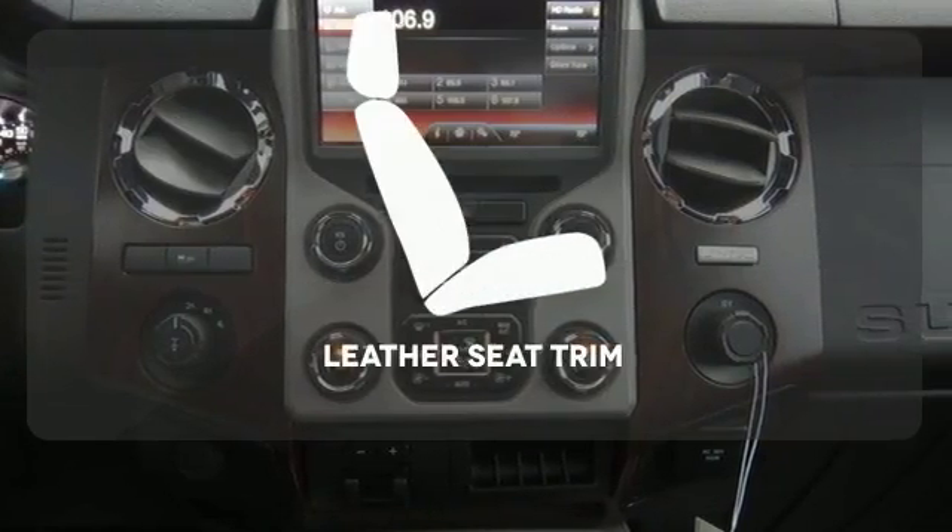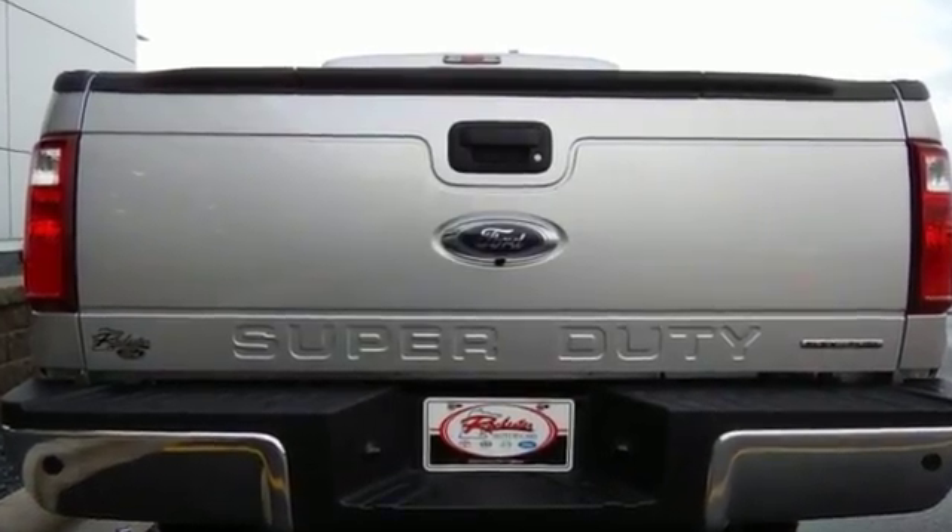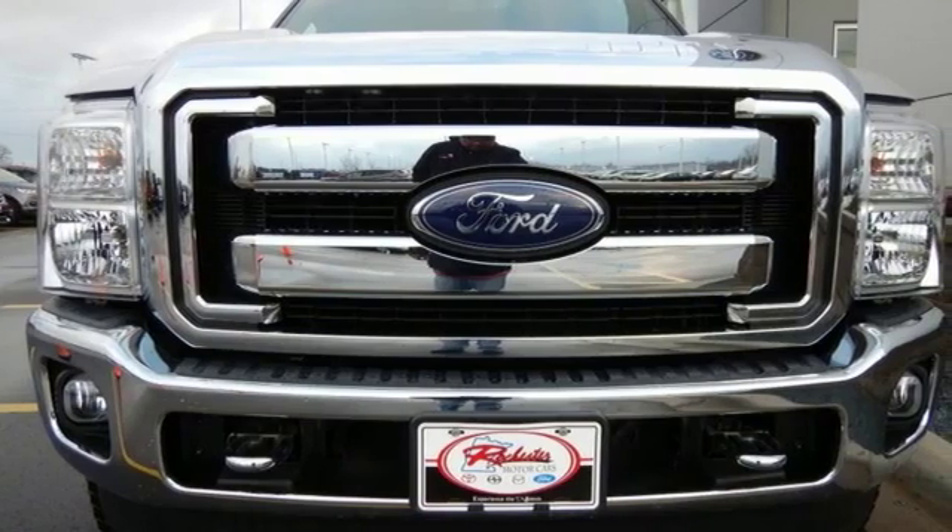The leather seat trim offers style and durability. Take this Super Duty for a test drive today and begin moving more tomorrow.